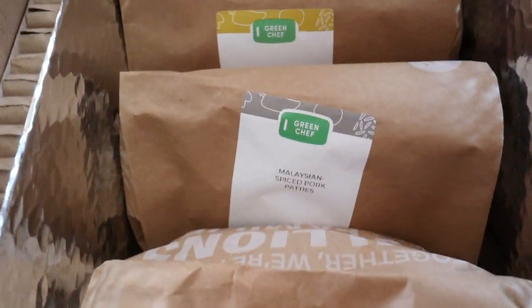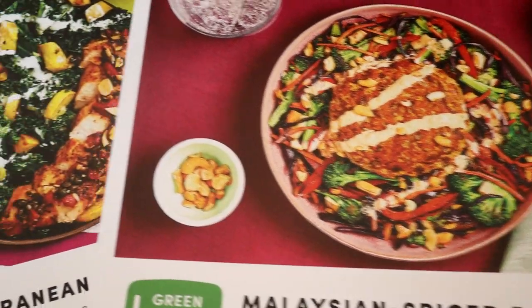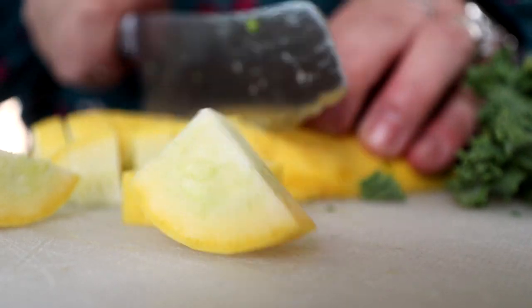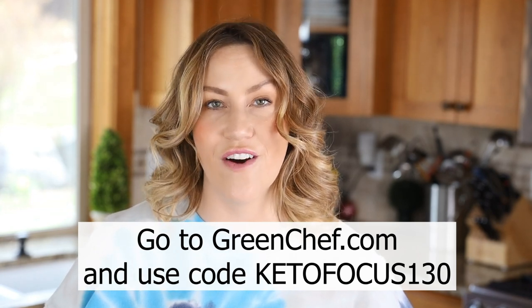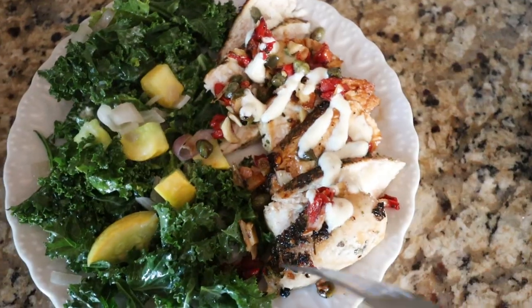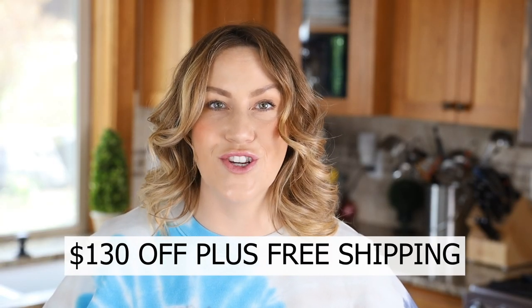Before we move on to our next simple dinner recipe, I wanted to share a solution that has really helped me when it comes to making dinner — and that is Green Chef. Green Chef is a CCOF certified organic company that helps you cook delicious meals with options for every lifestyle: keto, paleo, vegan, vegetarian, Mediterranean, fast and fit, gluten-free. You get expert chef-curated meal kits delivered right to your door, each with all the ingredients and step-by-step instructions. Use my code KETOFOCUS130 to get $130 off plus free shipping on your first box at greenchef.com.